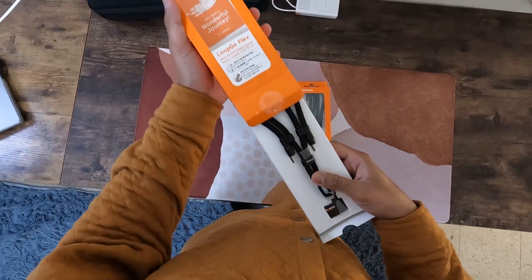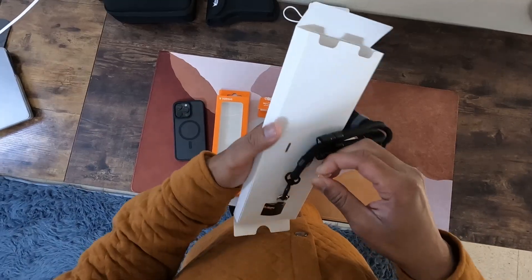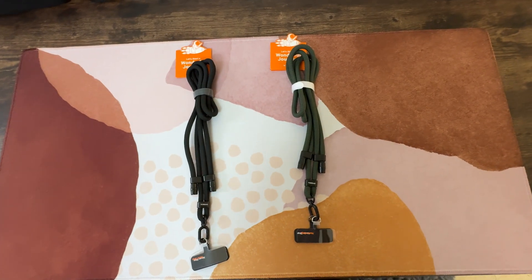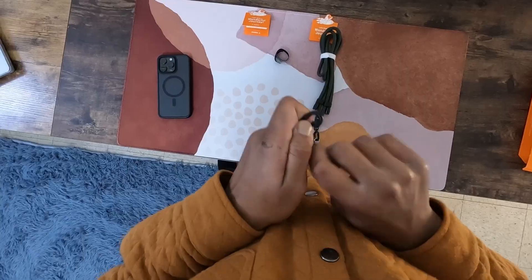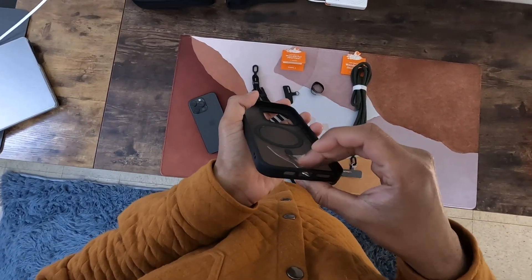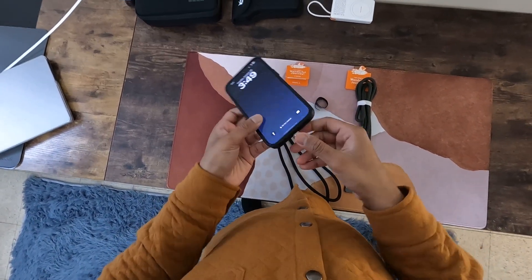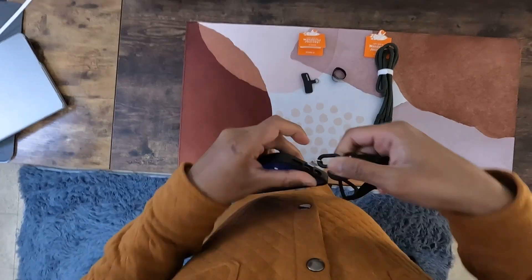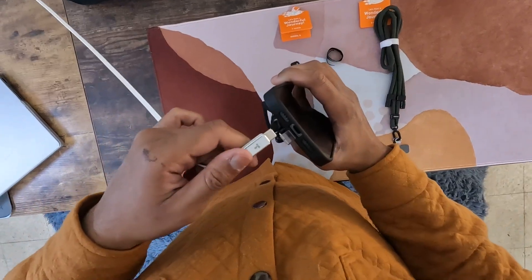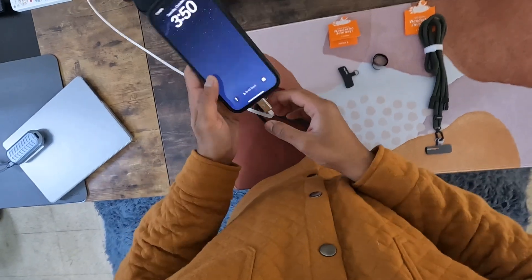Firstly, the convenience factor is huge with this product. Whether you are commuting, hiking or juggling groceries and kids, this lanyard keeps your phone accessible at all times. Wear it crossbody or around your neck to keep your hands free and your phone safe from drops and losses. It's perfect for those who are always moving and prefer their phone within easy reach instead of digging through pockets or bags.